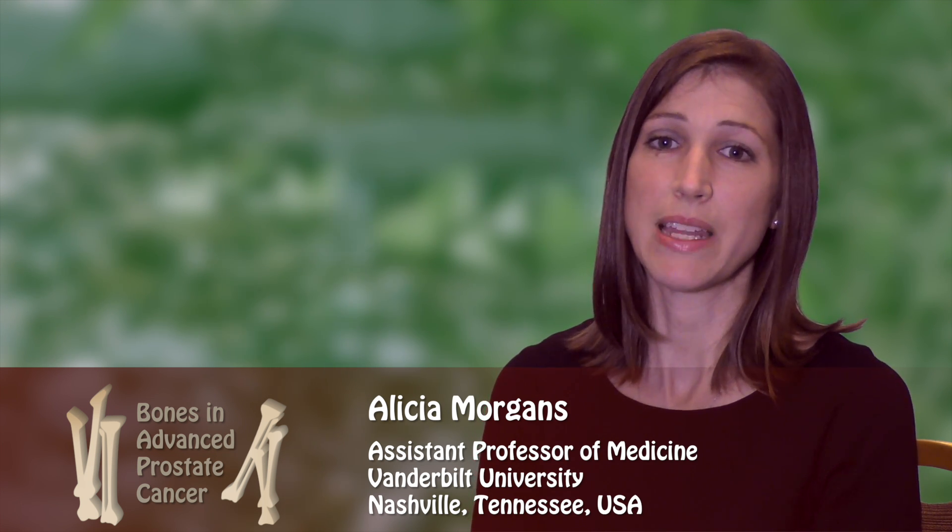When you occasionally hear a sound, our resident artist attempts to illustrate. My name is Alicia Morgans and I'm an assistant professor of medicine at Vanderbilt University in Nashville, Tennessee in the United States.